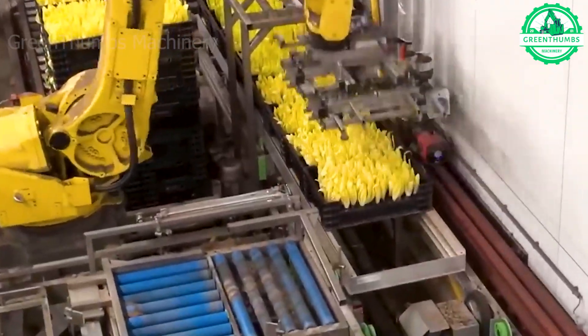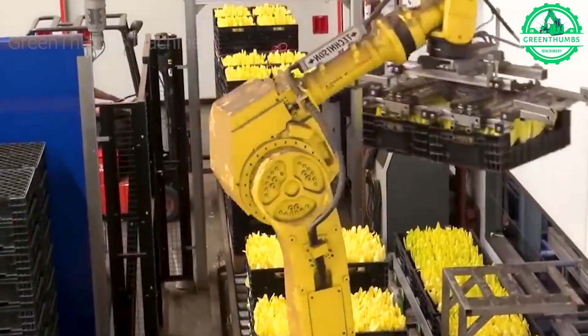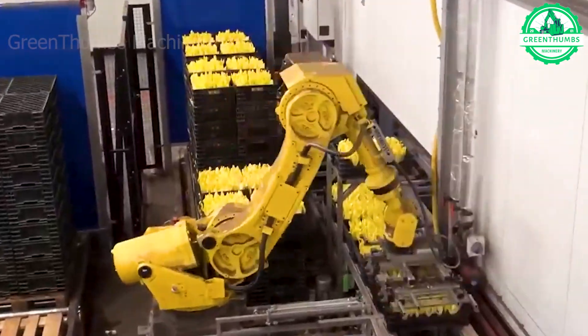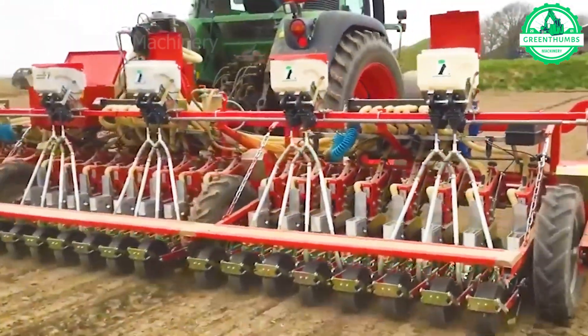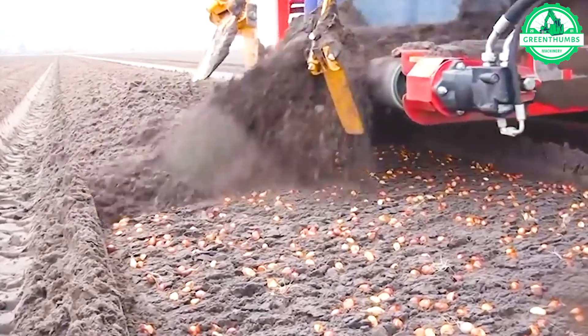In today's high-tech world, machines are seamlessly integrated into every step of the agricultural production process. This machine sows seeds into furrows and simultaneously covers them with soil, making the planting process more efficient.